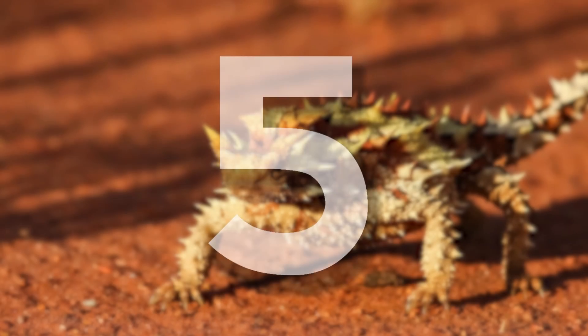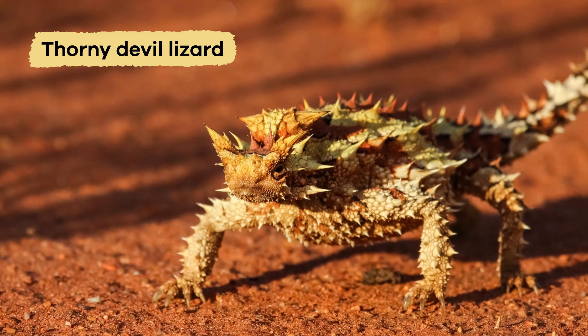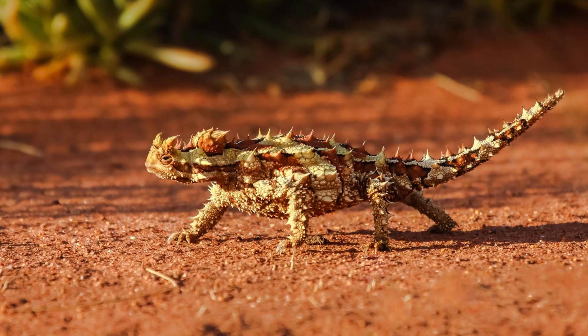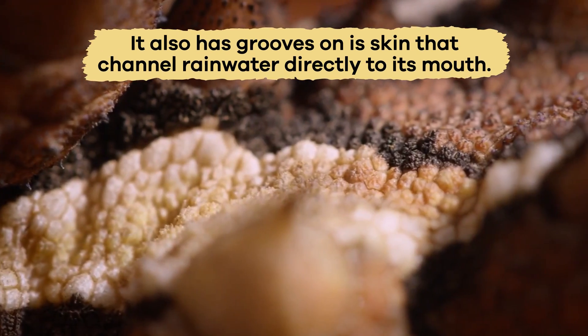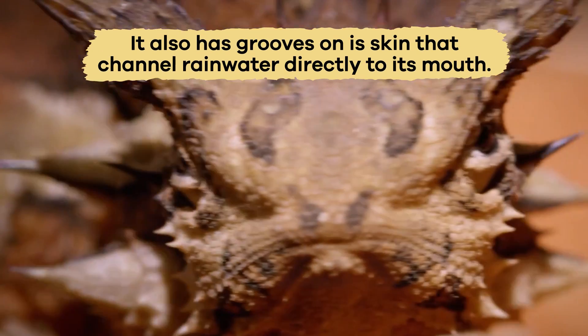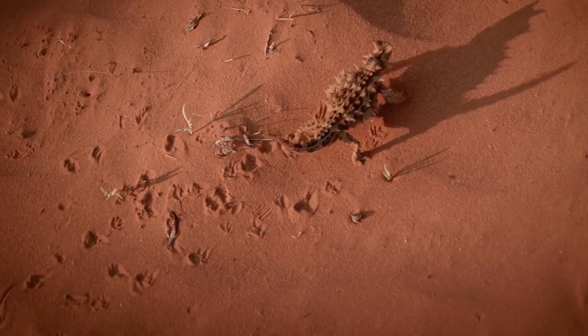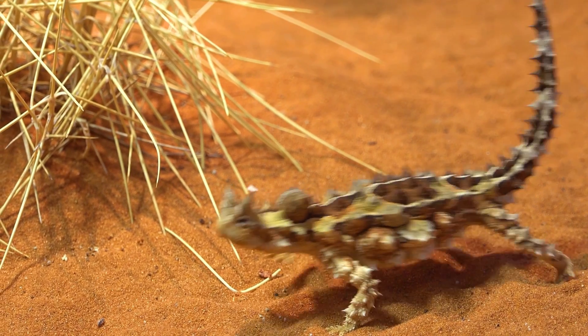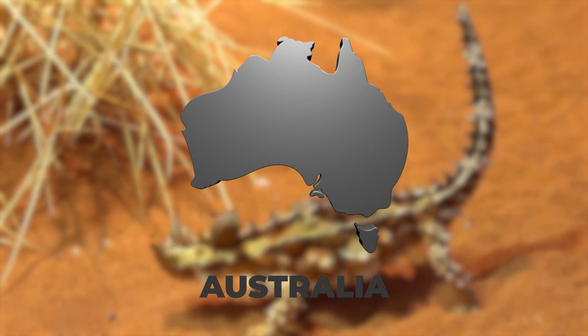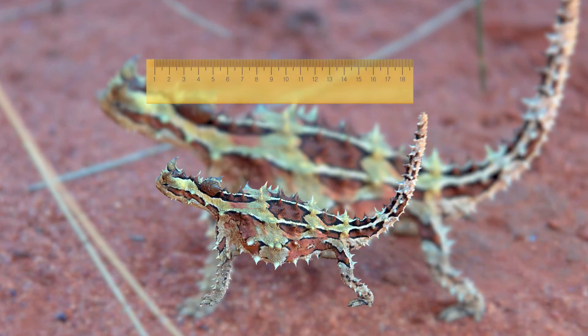Number five is the Thorny Devil Lizard, a cool-looking reptile covered in sharp thorny spikes. It also has grooves on its skin that channel rainwater directly to its mouth, which comes in handy given where it lives. This solitary creature lives in the hot deserts of Australia and is about the size of a ruler.